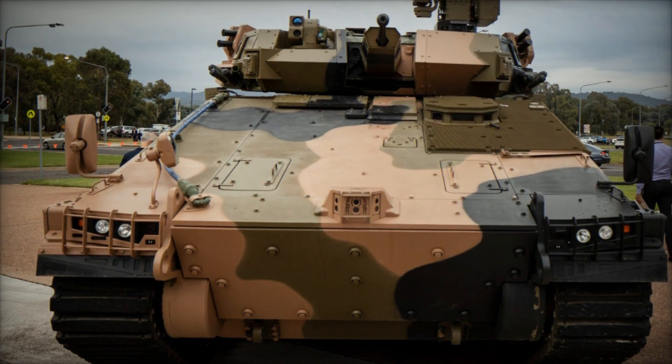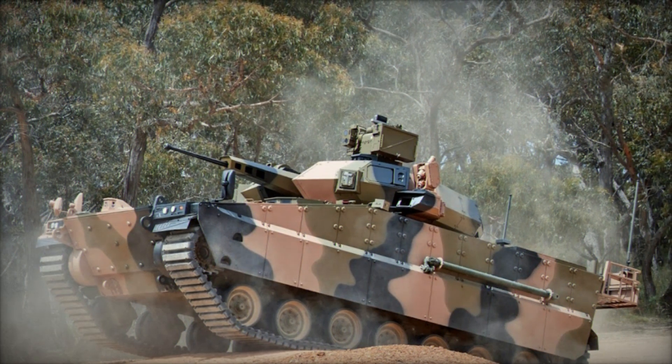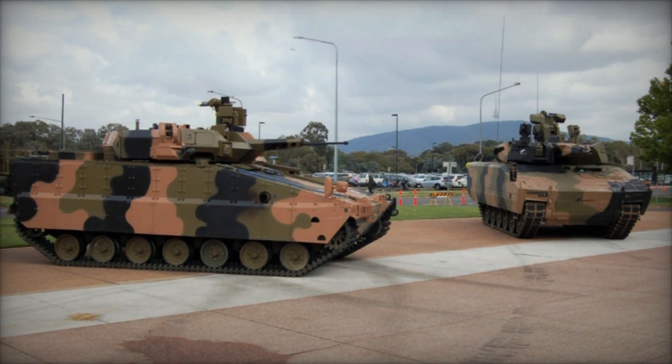The vehicle's crew and system survivability have been significantly bolstered compared to the original K-21 design. In addition to the standard crew of three — driver, commander, and gunner — the AS-21 accommodates up to eight fully-equipped infantrymen.